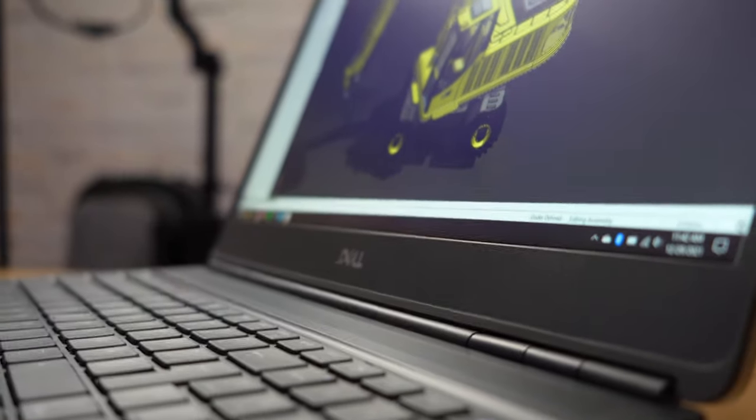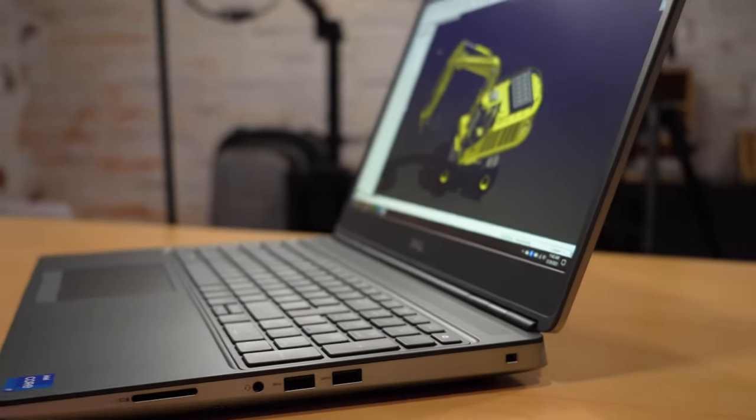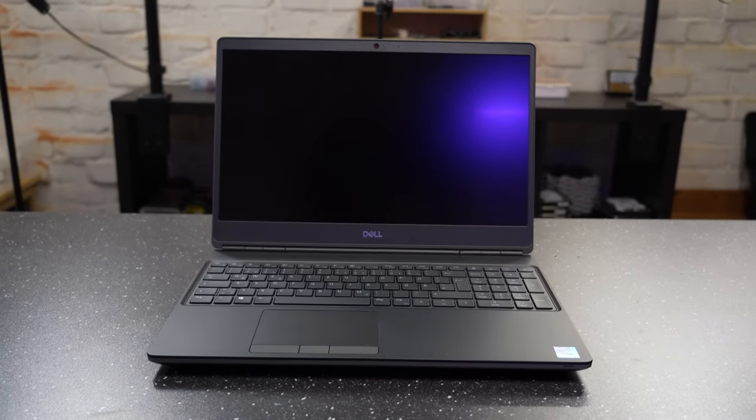The Dell Precision 7560 is a 15-inch mobile workstation from Dell. Dell offers different workstations divided into two categories: mobile workstations, which are laptops, and tower workstations. Mobile workstations are not something you see every day. Most consumer market focuses on Dell XPS or gaming-oriented Dell Alienware. Dell Precision is still a little unknown to many, partly because they are a bit overpriced. These mobile workstations are expensive and not everyone can or should afford them — they are not for everyone.